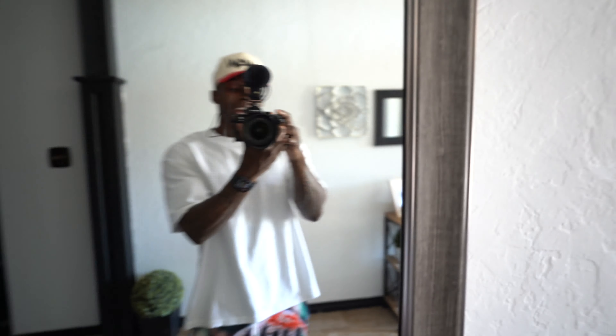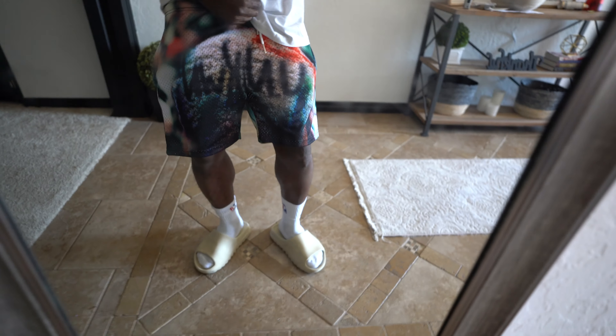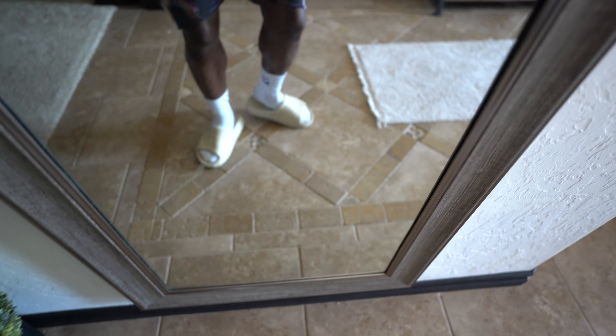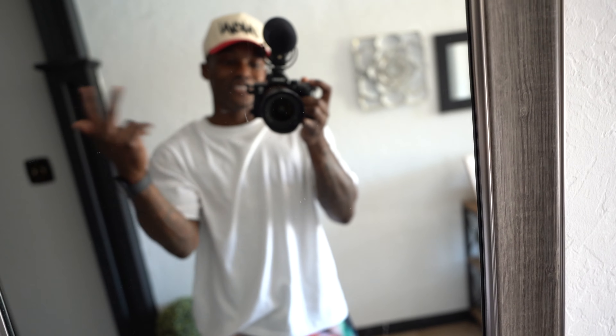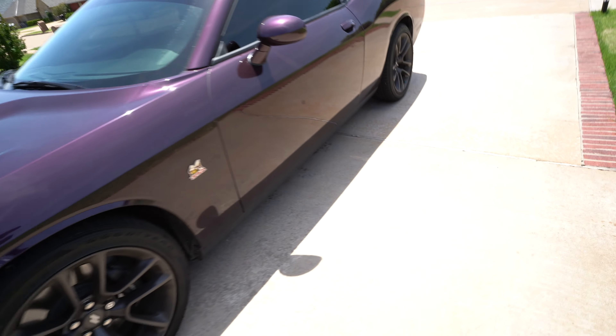Real quick, let me show you the drip for the day - nothing too crazy. We got on the Unknown Collections dad cap, basic white tee, and the Robin joints right here - super fire, I love how they came out, super creative. You can see 'Unknown' going across Robin's head right there. And we have on a pair of Yeezy slides. Quick mission today, nothing too flashy. Got the NBA socks, trying to bring those back with some different colors.